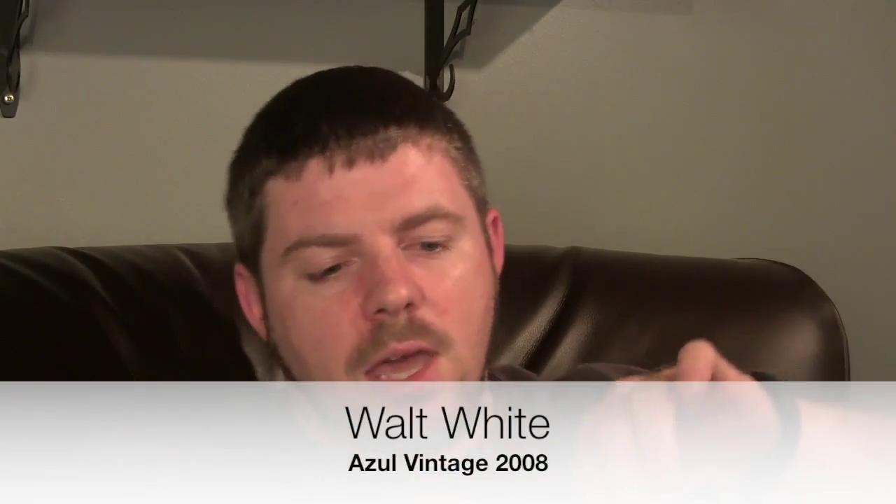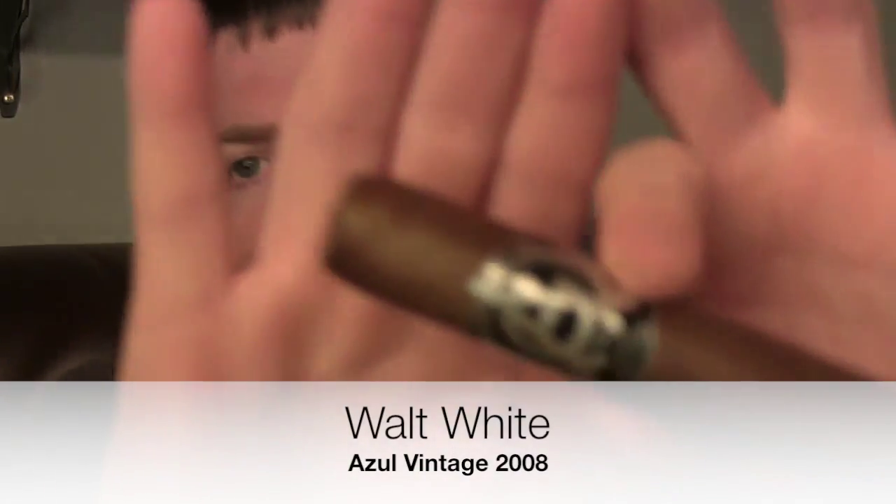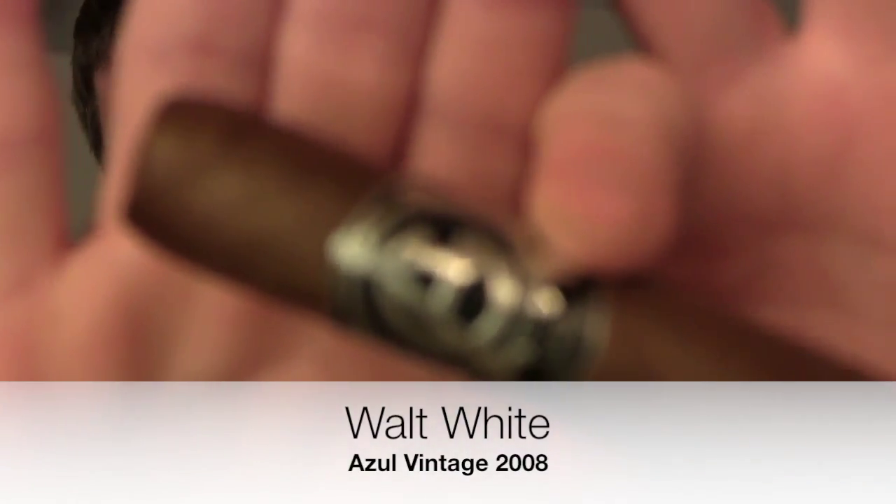Hey, Walt here from StogieReview.com with another video cigar review. This time around we are doing a first impressions review on the Azul Vintage 2008 from Steve Sidron — at least I hope it's from Steve Sidron because his name is on the side of it. These cigars are being distributed or at least represented by Gary from House of Emilio.